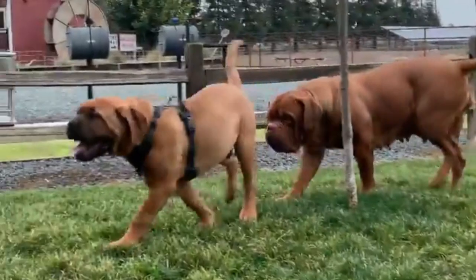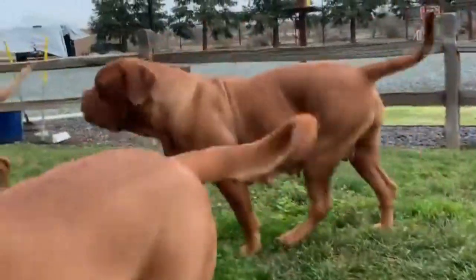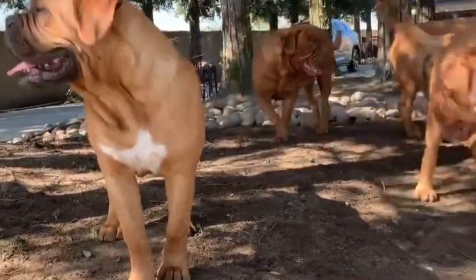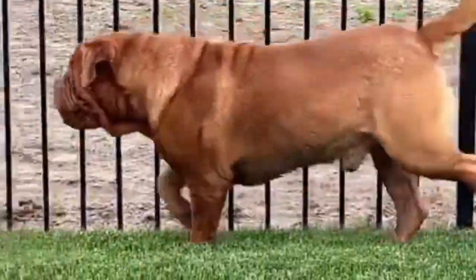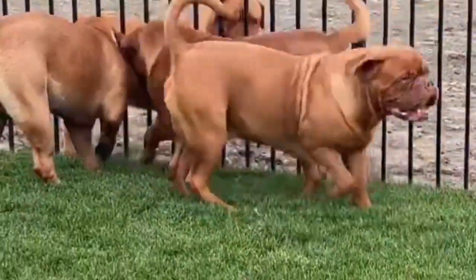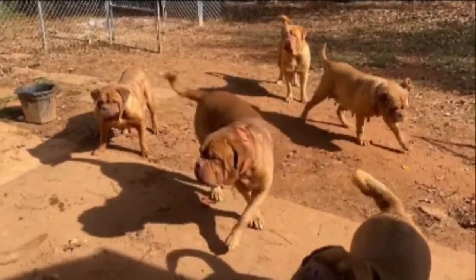Adult males can grow to be 27 inches tall and weigh at least 110 pounds, while females can reach a height of 26 inches and weigh at least 99 pounds. But don't let their size fool you — dogs are more than capable of springing into a sprint.